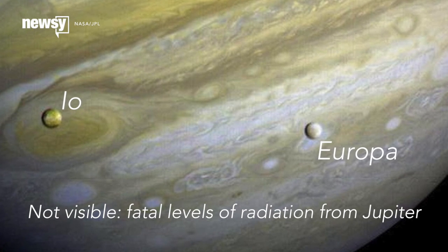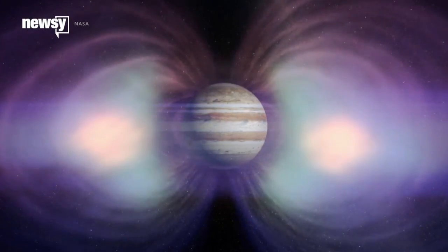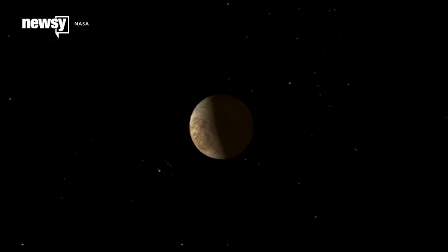Jupiter emits high-energy electrons that can damage sensitive equipment aboard space probes. Any mission that goes in the vicinity of Europa is cooked pretty quickly. Instead, we're looking at a mission that will orbit Jupiter, make close flybys of Europa, and then zip out of the high-radiation region.